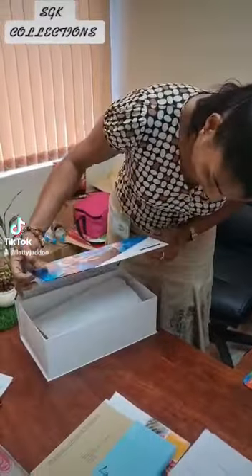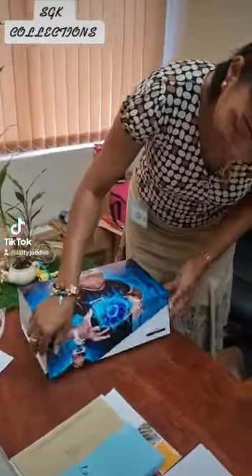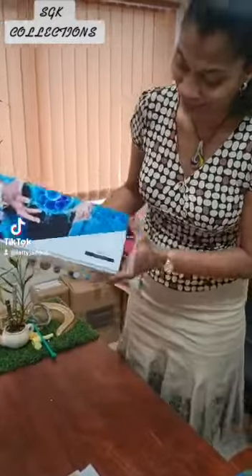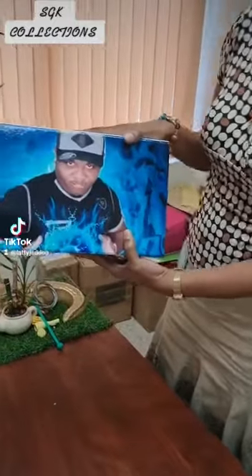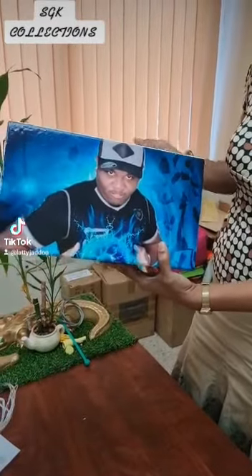It has a nice magnetic box here. The design is very nice. Here you have the name SGK Collections — there is this picture on the front of the box. Very well designed.